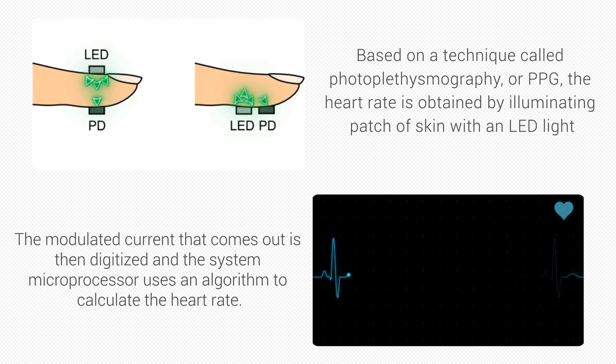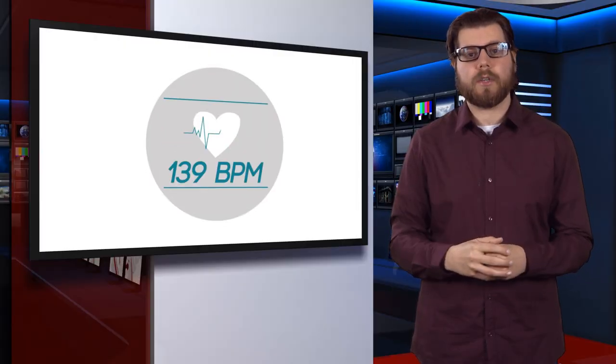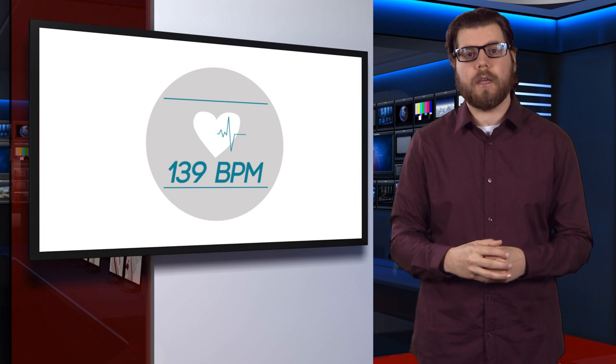A major challenge in making accurate heart rate measurements with wearable devices involves managing the variation in illumination conditions the user encounters, either from light leakage during work or exercise, or external changes in its intensity. A changing light condition can add noise and artifacts, so the measurement process must be able to compensate for large variations in lighting to prevent spurious readings.